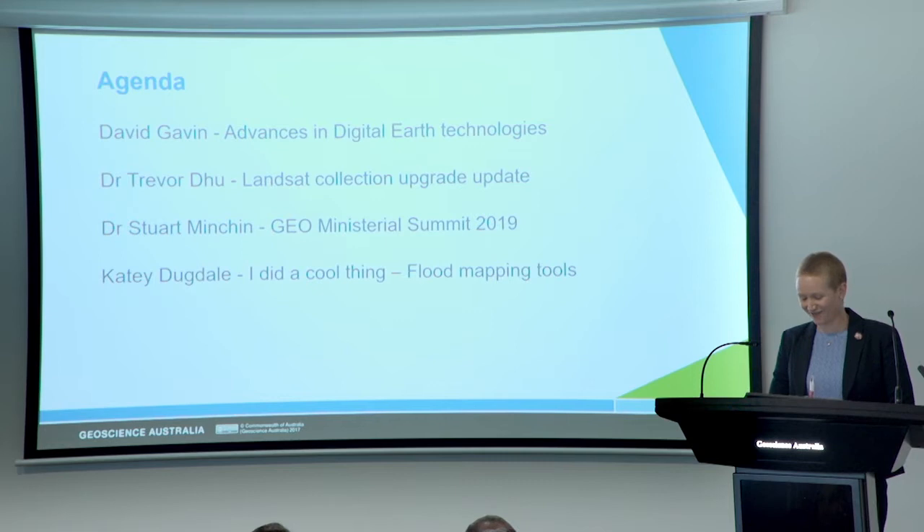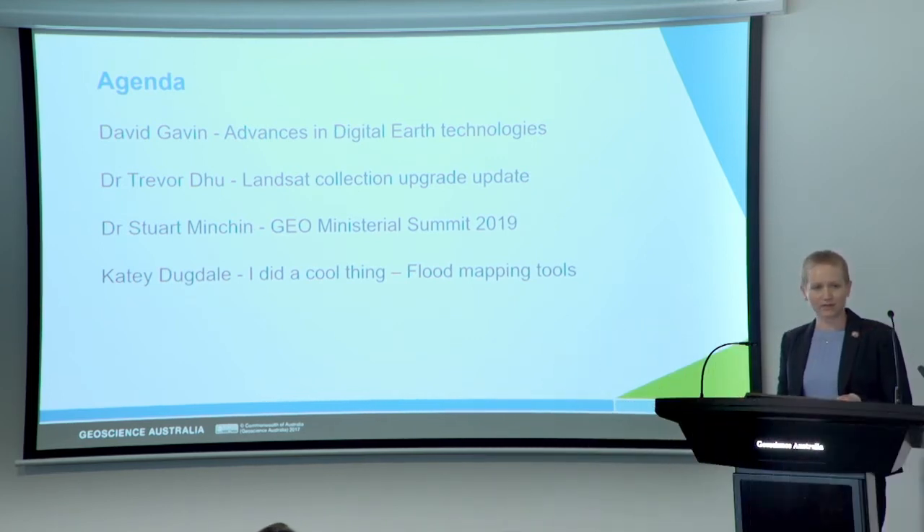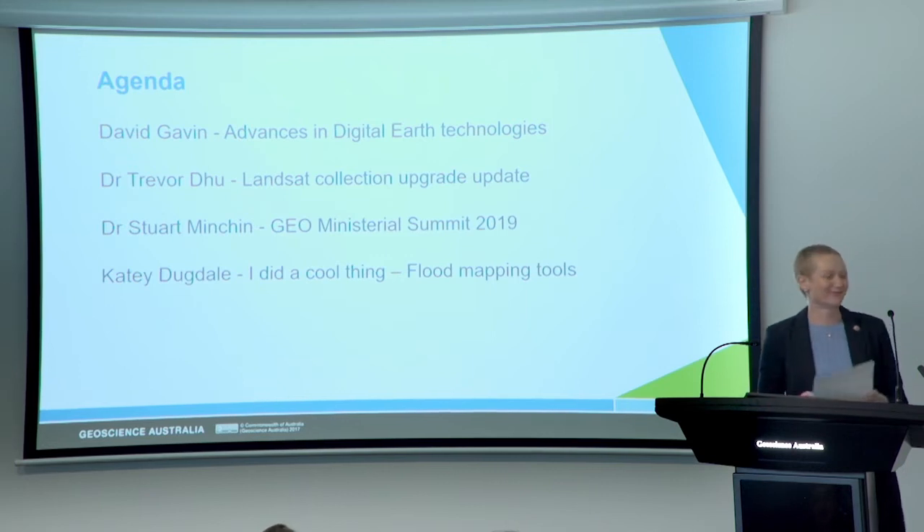It is a full agenda so without further ado I'd like to introduce our first presenter David Gavin, the director of DEA technologies. Dave's going to talk to us about the recent advances in digital earth technology and how this is driving DEA towards a more productive and capable platform. Welcome Dave.